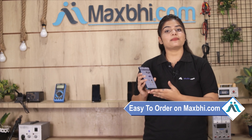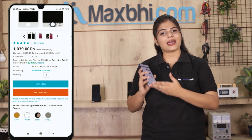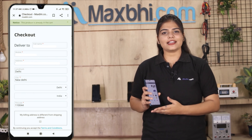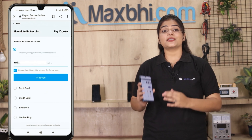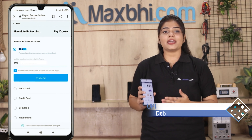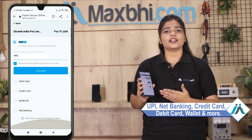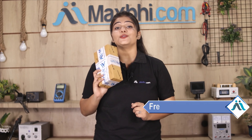Friends, ordering on MaxP.com is very easy and simple. Once your payment is done and your order is processed, it will be safely packed and dispatched within one or two days. And yes, shipping is free, so you just have to pay for the product and nothing else.